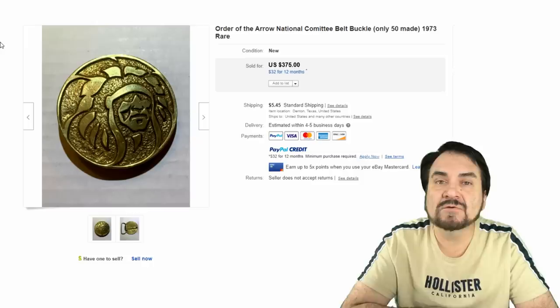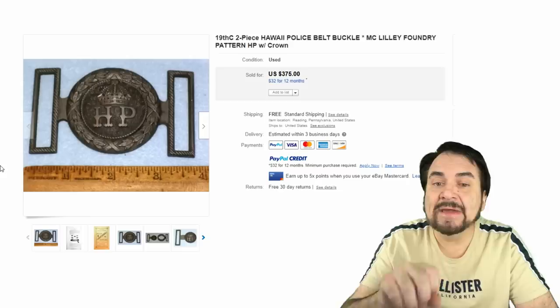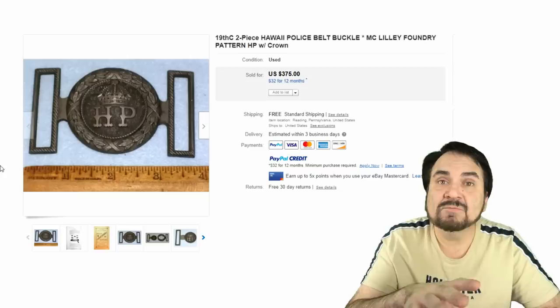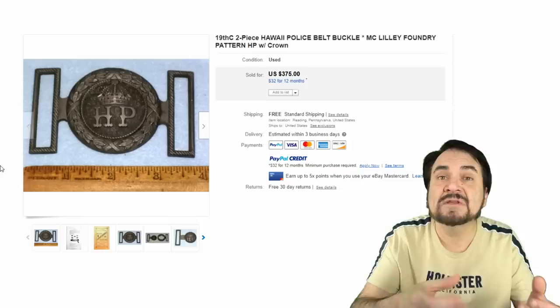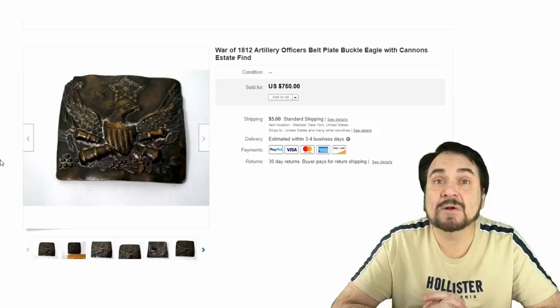Another area is military and governmental style belts and buckles. This is the Hawaiian Police, made by the McMilly company — a company that was around from about 1880 on up. It's a tongue-and-wreath style that goes back to the Civil War and before. This Hawaiian piece has a crown in it, which signifies it being from when Hawaii was still a country, before it became a US territory — excellent piece, 375 dollars.